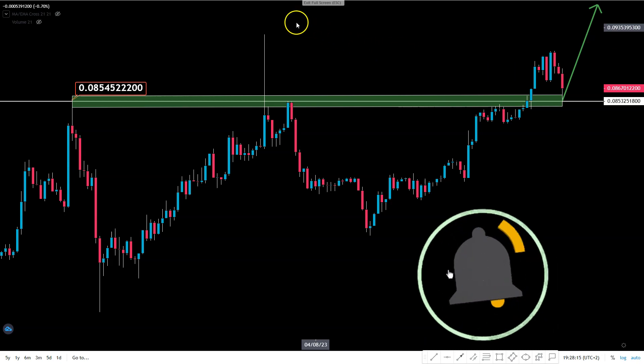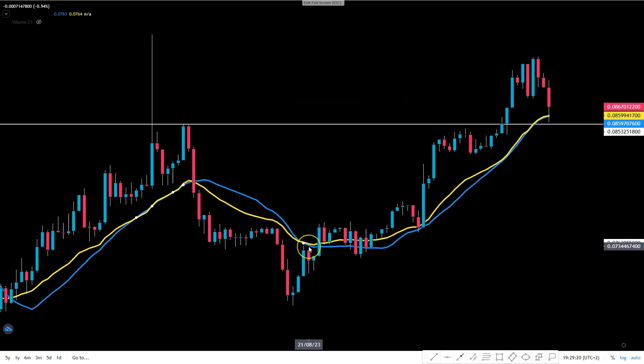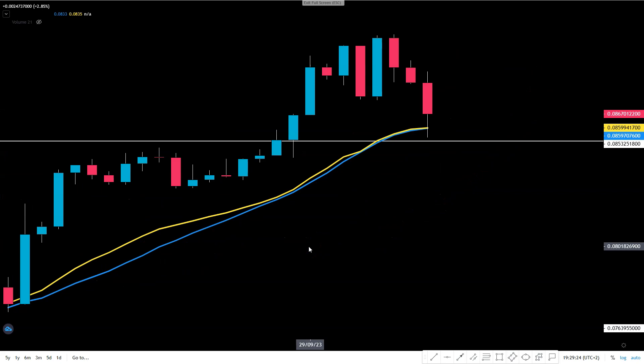Now the final piece of the puzzle — the 21-period EMA and MA band. We are above it, and we've been above this band all the way from August, so it's been a while since we've been in this bullish narrative. And in conjunction with the 8.5 cent level, this moving average band is also sitting right around 8.5 cents — we came back to retest both this level and the moving average band simultaneously.